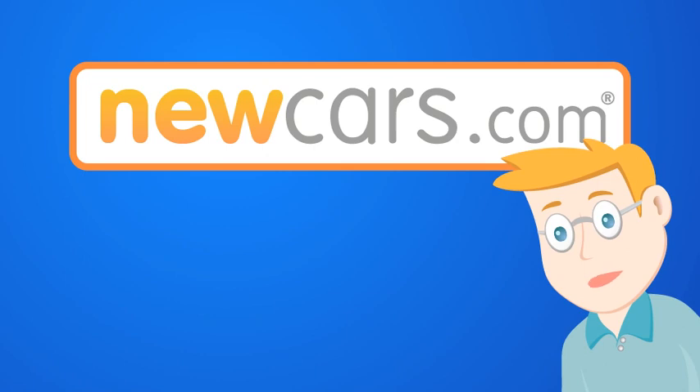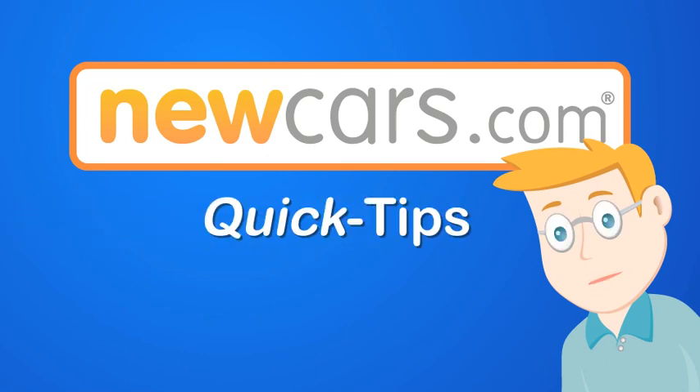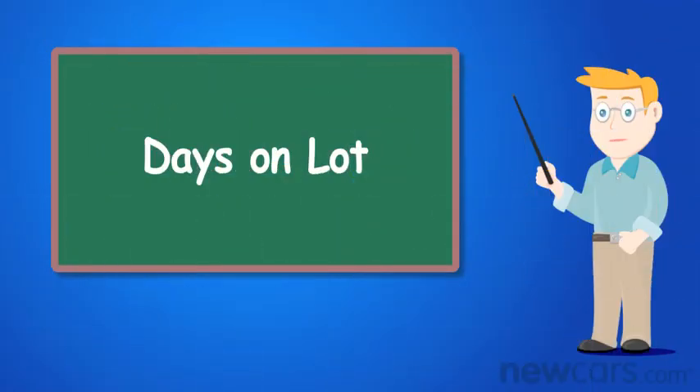Hello! Welcome to NewCars.com Quick Tips, videos made to guide you through the ins and outs of your new car buying experience. Today's topic: Days on Lot.